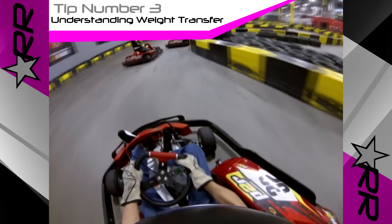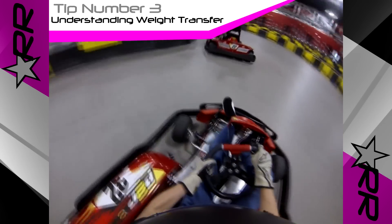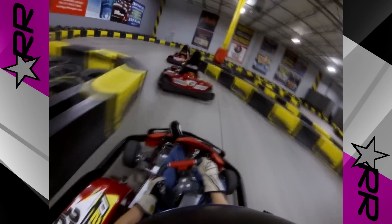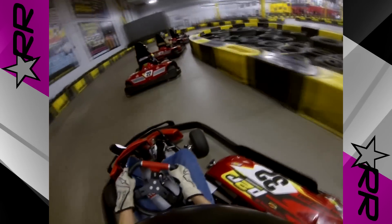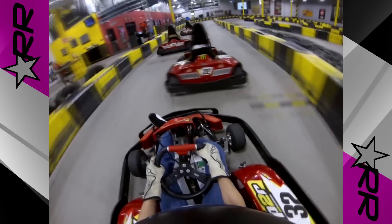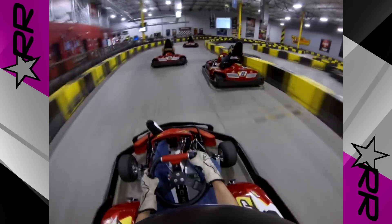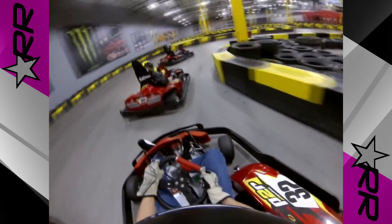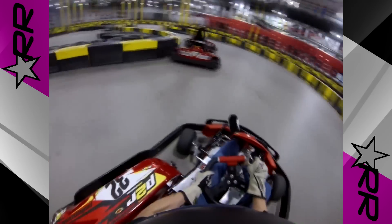Tip number 3: weight transfer. Now this is a tip that's on the advanced side, so it can be a little difficult to apply. However, if you understand the handling causes and effects, you can go much faster while karting. Weight transfer is the transfer of weight and grip around the kart due to inertia. This is the knowledge that separates the weekend warriors from the pros, so knowing this will definitely give you an edge.